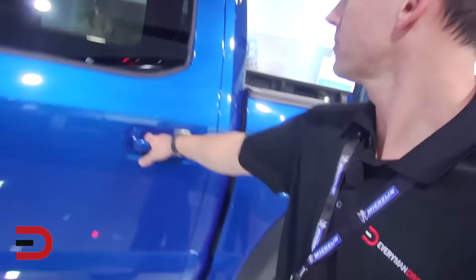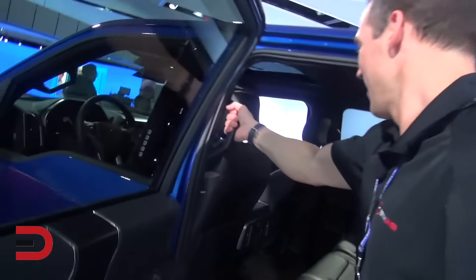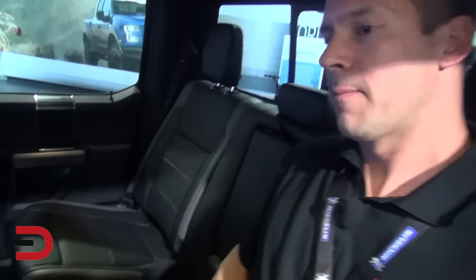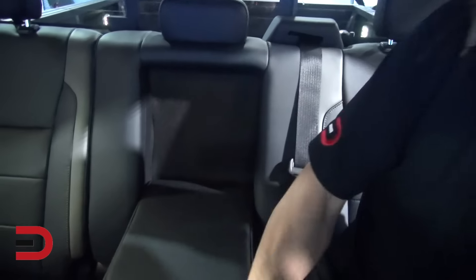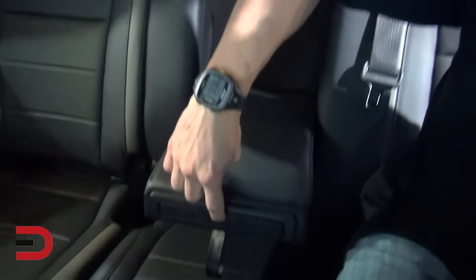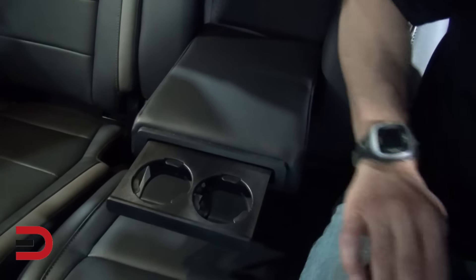Take a look at this storage compartment — ginormous. Cup holders look good. Let's go in the back seat real quick. Got a grab handle right here. Talk about spacious — good stuff here. Fold down armrests. Press this in and cup holders come out just like you would expect in an F-150.